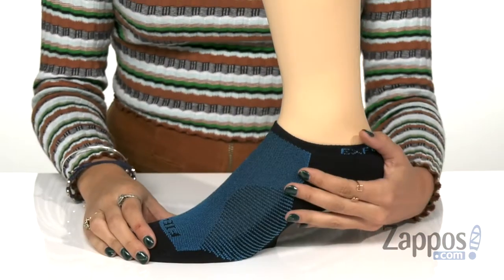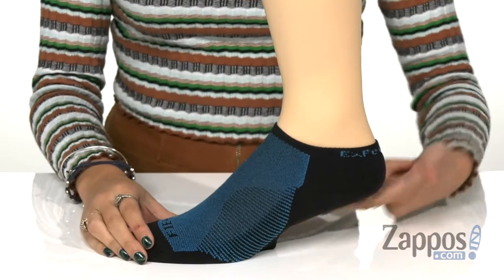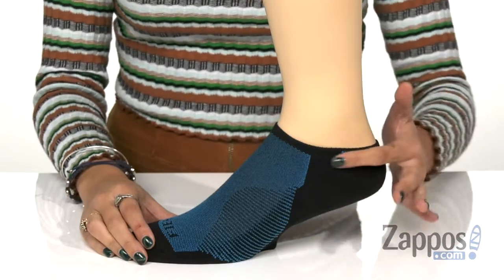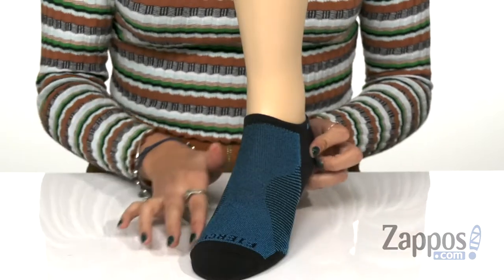These socks have a nice glove-like fit that helps reduce hot spots for all day comfort. They have lightweight cushioning throughout that gives you added comfort and durability where you need it most. Has a self-adjusting welt cuff that keeps your socks from falling down as the day goes on, and has a seamless toe closure to help reduce chafing.